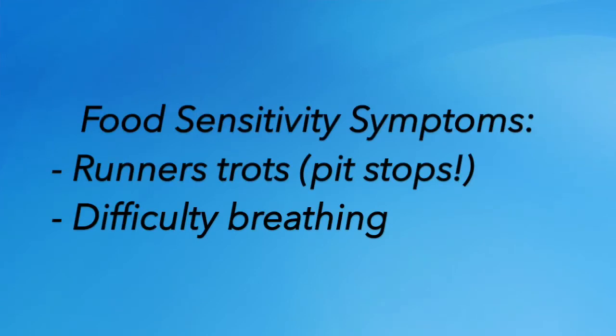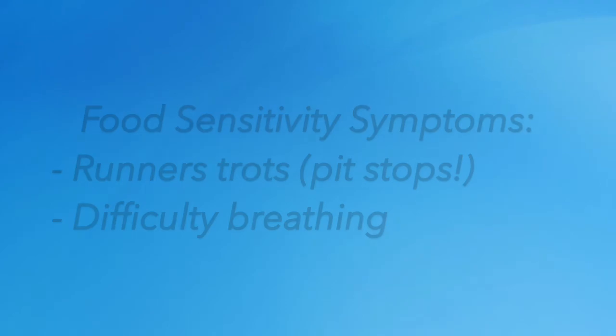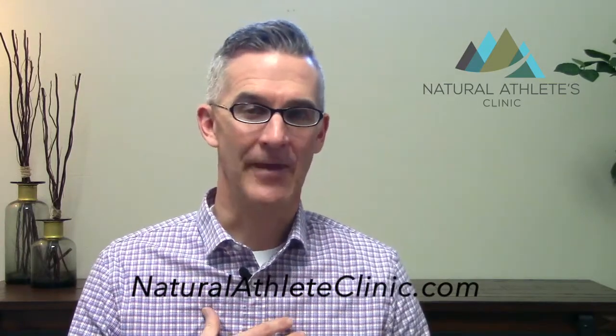Other things that food sensitivities may lead to in an athlete — or anybody else for that matter — is difficulty breathing, wheezing, or asthma. If you've got some low-lying respiratory problems, or maybe you've been newly diagnosed with asthma, one of the first things you should check out is whether you've got food sensitivities. You can eat that food, it can create inflammation in your body, and we see that inflammation wind up in several places. Asthma is inflammation of the lungs; the runner's trots can be inflammation in the gut.